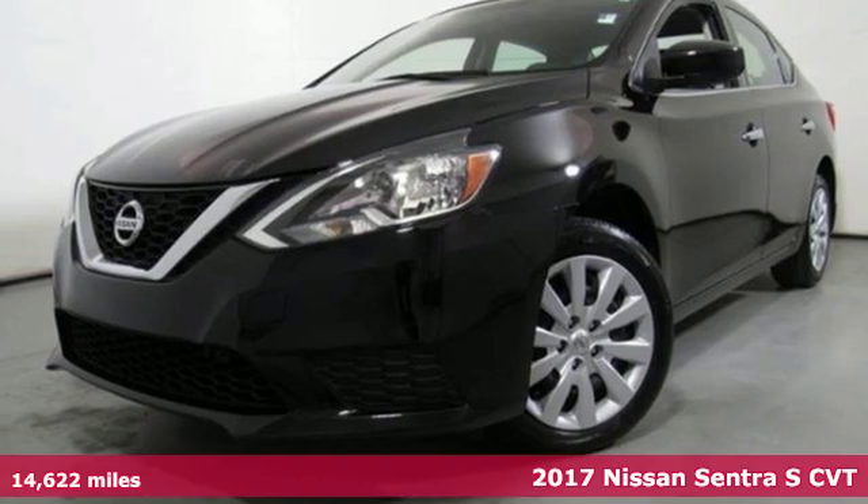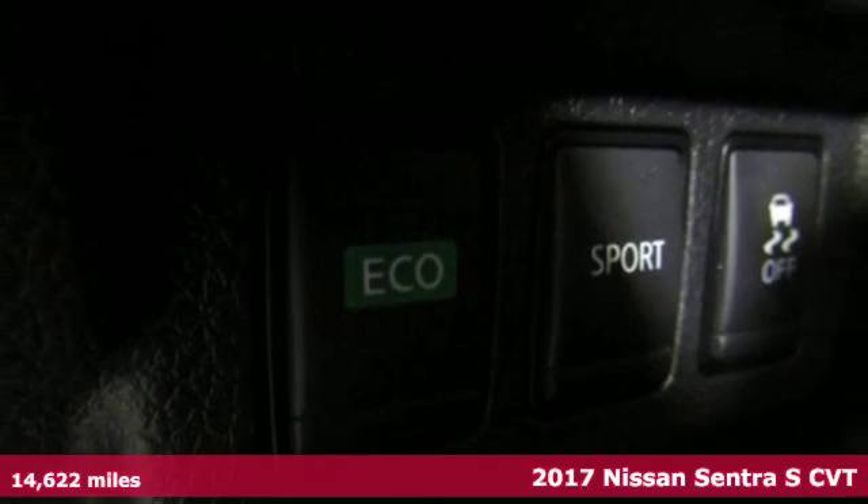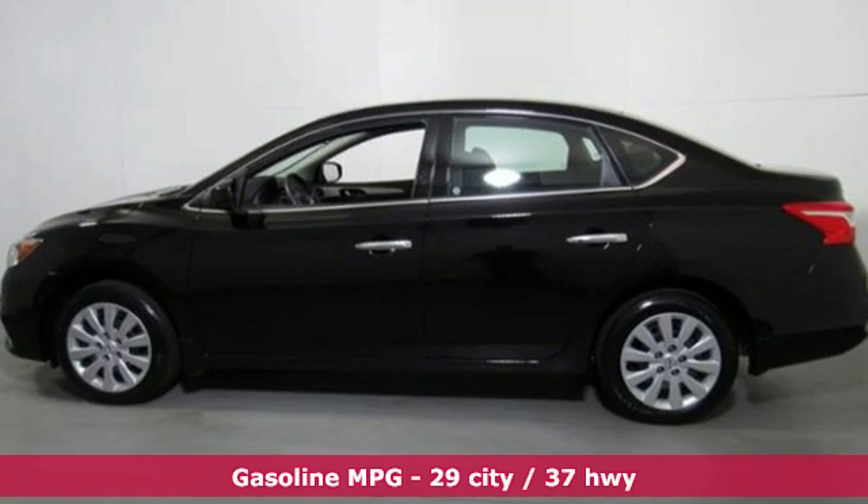It's a 2017 Nissan Sentra. Nissan excites the senses so you can enjoy the journey. It comes nicely equipped with features you'll love.